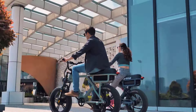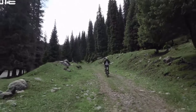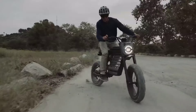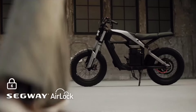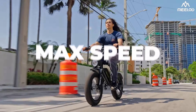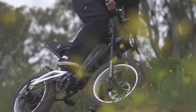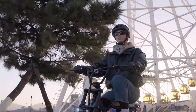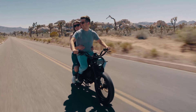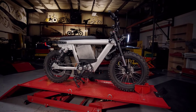The rise of moped-style e-bikes has revolutionized urban commuting, blending the nostalgia of classic mopeds with the efficiency and eco-friendliness of modern electric bikes. As we look forward to 2025, the market for these versatile vehicles is expanding rapidly, offering a range of innovative designs and cutting-edge technologies that cater to diverse rider needs. Whether you're seeking a sleek city cruiser or a rugged off-road adventurer, the latest models promise to deliver on both style and performance.